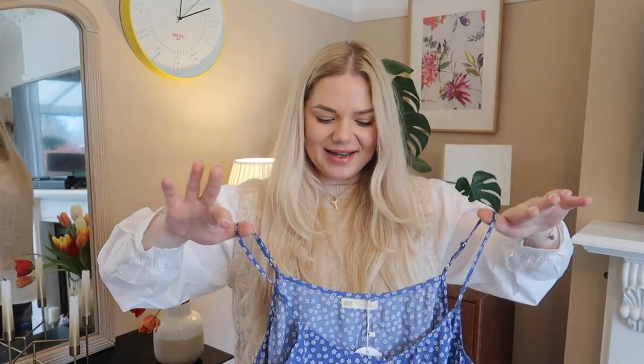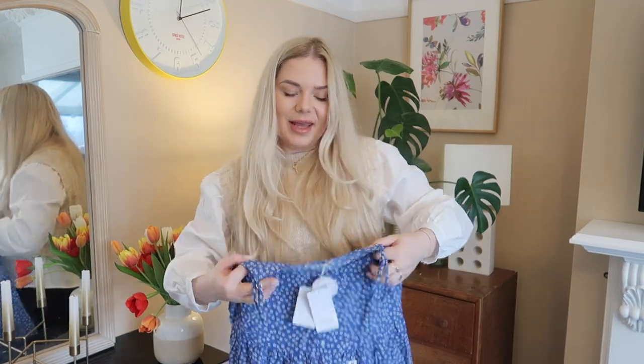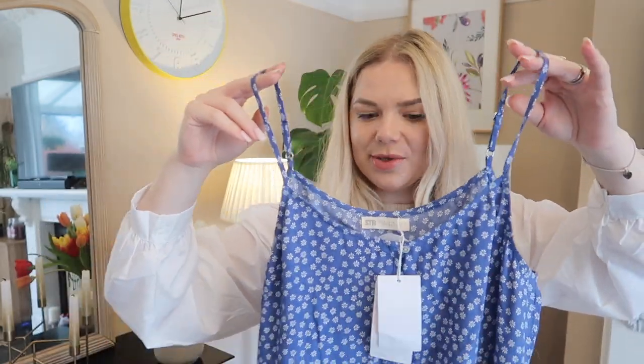Next one is a little dress. If you're not familiar, Stradivarius is Zara's sister company — their quality is equal but the prices are very different. This dress was only 7.99 on sale. It's a lovely blue and daisies dress with cute little buttons in front. I got this in a medium. It's for the summer — I'm in the process of losing weight and I've had great success. It has adjustable straps, which is amazing.